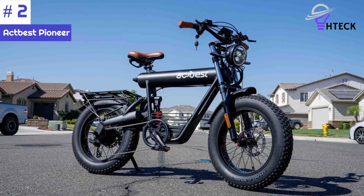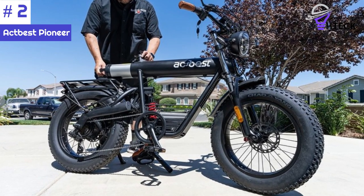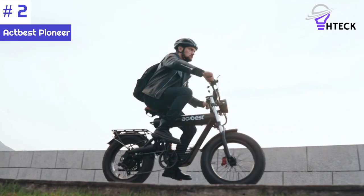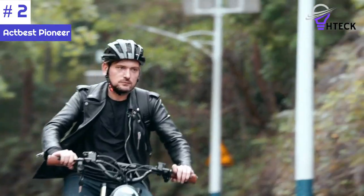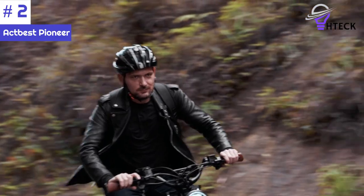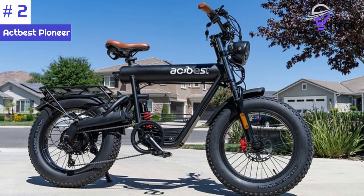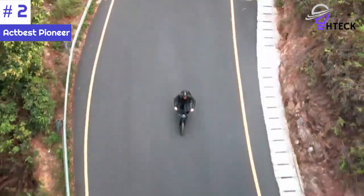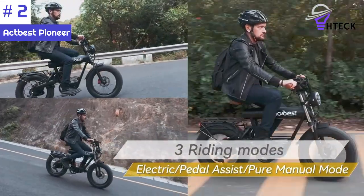Number 2: the AC's Best Pioneer electric bike is a top-of-the-line option for riders who value power, range, and reliability. Priced at $1,849, the AC's Best Pioneer offers excellent value for its performance and capabilities. One of its standout features is its 1,300-watt brushless gear hub motor, which provides powerful and smooth acceleration to conquer various terrains. With a top speed of 32 miles per hour and an impressive range of up to 80 miles per charge, this bike offers an exhilarating and long-lasting riding experience.